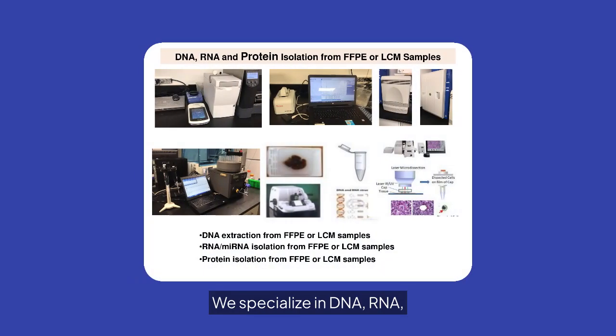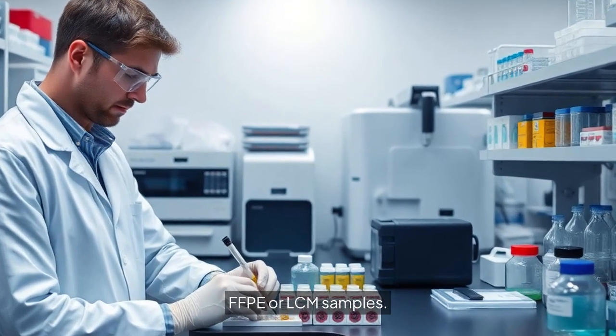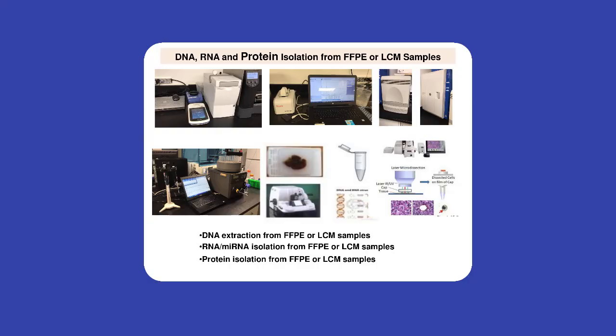We specialize in DNA, RNA, and protein isolation from FFPE or LCM samples. Our advanced techniques ensure high-quality extraction for downstream applications.